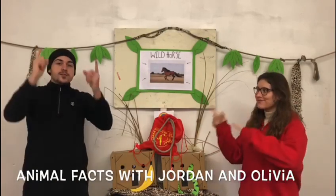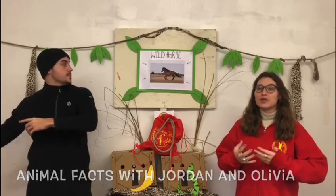Hi guys, welcome to Animal Facts with Jordan and Olivia, and today we'll be learning about the Przewalski's horse.